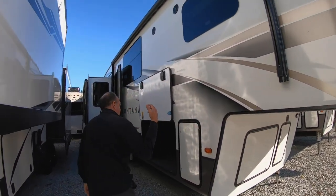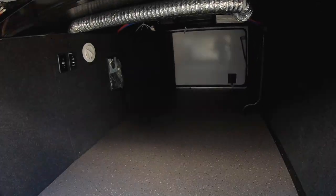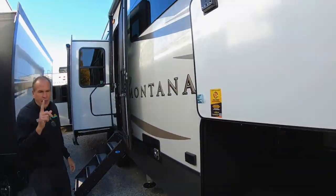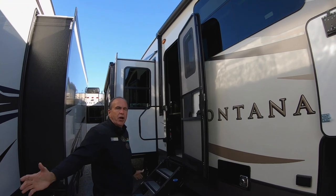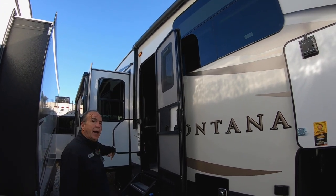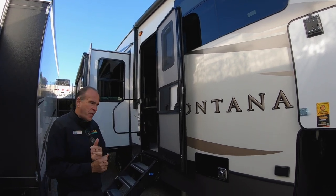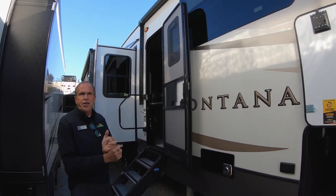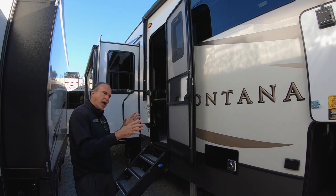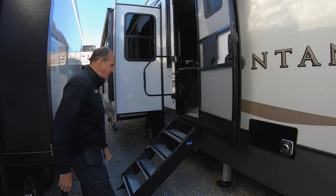For Montana, you have the big pass-through storage. You will pick up the double electric awnings, which opens up your patio and gives you a lot of space because you have the opposing slide into the patio side. Six-point hydraulic level-up — as we get older, easier is better. Push a button and the coach will actually level itself. Why don't we go on inside and take a look around.